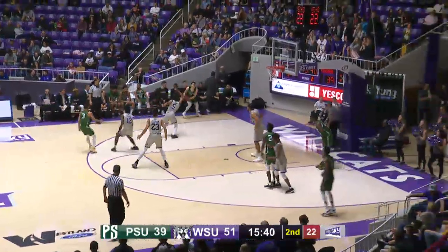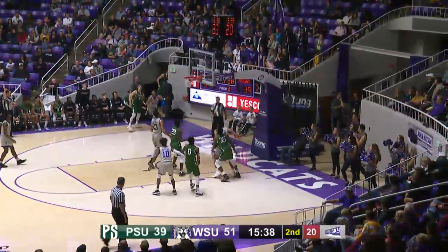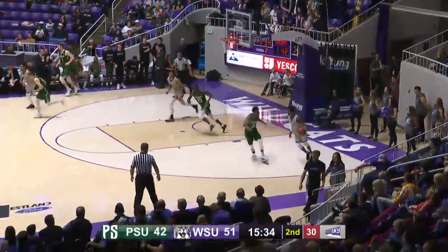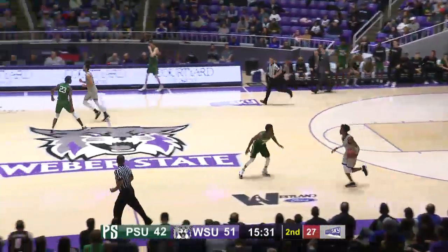Israel Barnes — what a finish. Barnes with ten, his fifth double-figure game of the year. Mayhew, left corner, three — knocks it down. Michael Mayhew's first points of the night and it's 51-42 Wildcats.